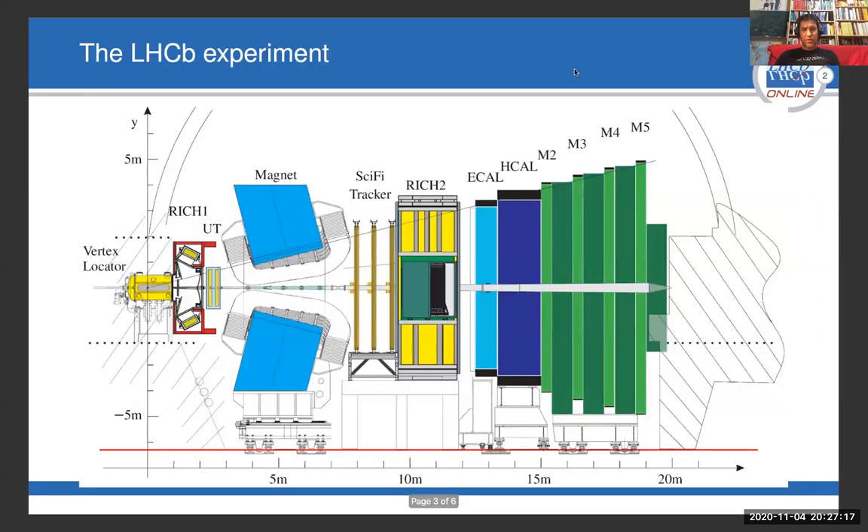Specifically, I'm going to tell you about one of these experiments, which is called the LHCb — the B stands for Beauty Experiment. The LHCb experiment is a large detector, as you can see indicated on this sketch here. It consists of many sub-components, and all these sub-components host in total several million individual detector channels.